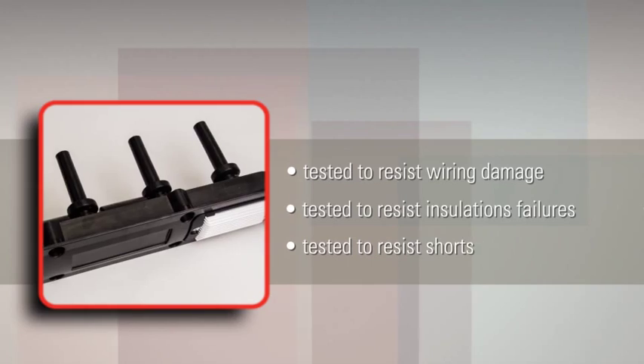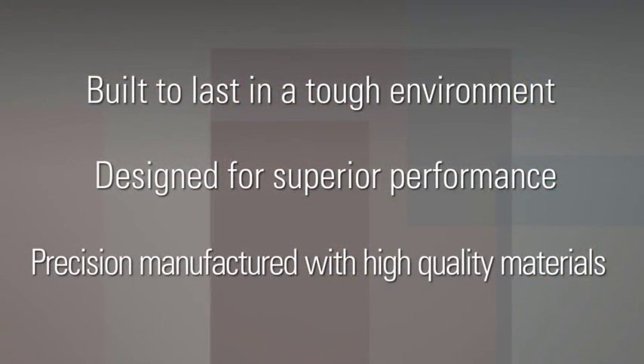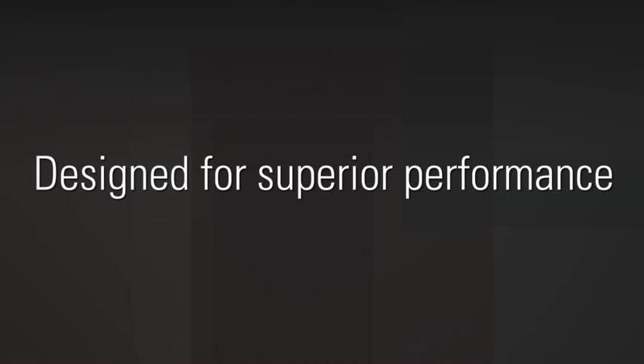They resist insulation failures and shorts. You can expect nothing less from our 100 years of OE ignition system experience. Thanks to our innovative coil design, Delphi ignition coils deliver superior performance and efficiency.